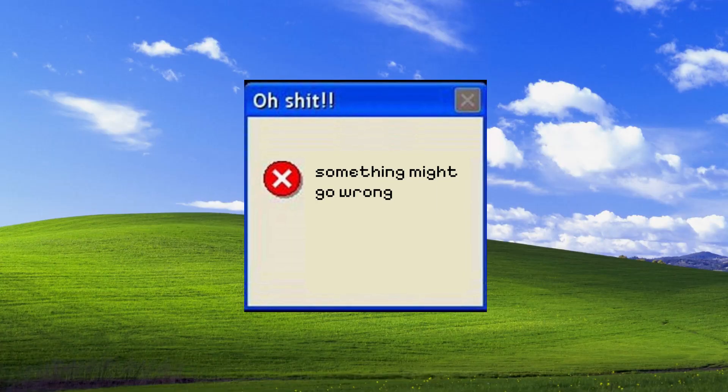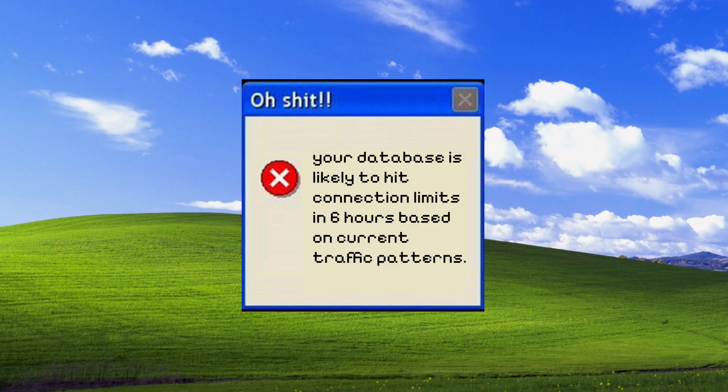The key is making predictions easy to understand and actionable — not just 'something might go wrong,' but 'your database is likely to hit connection limits in six hours based on current traffic patterns.'